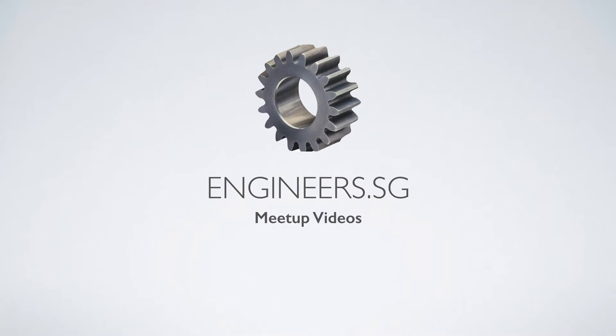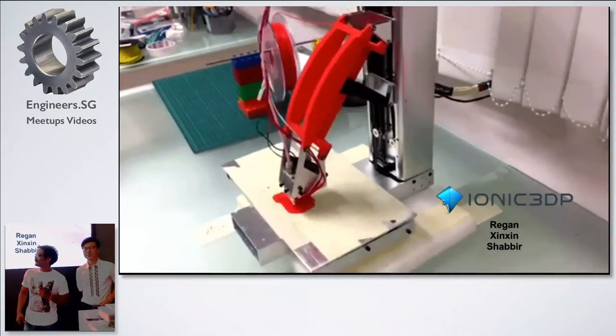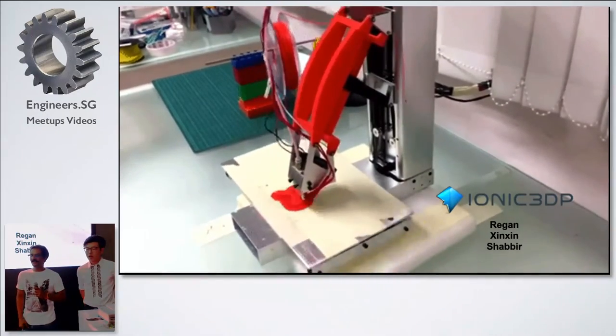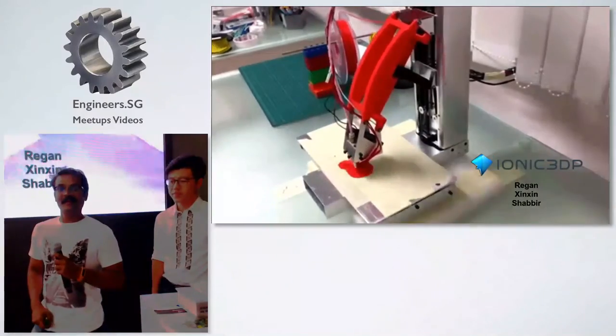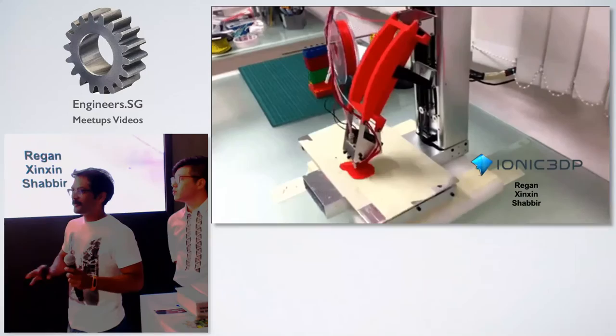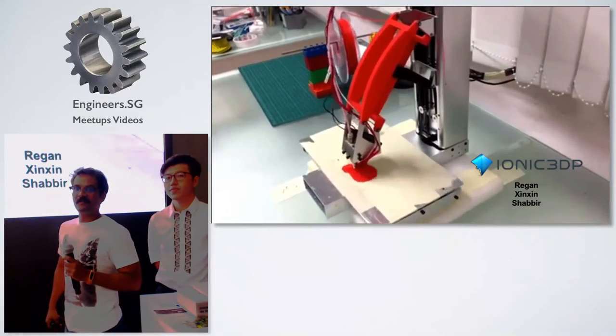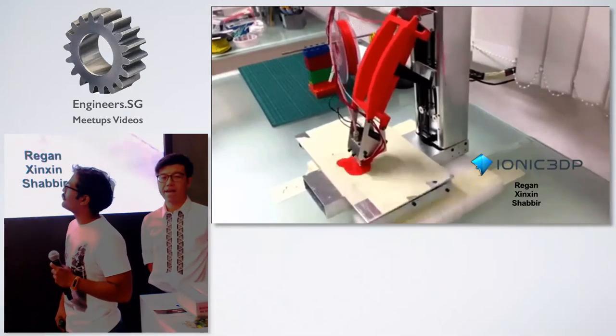Hi guys, my name is Regan and this is my friend Jingjing. We have been working on a 3D printer project for over a year. It's based on Scott Russell Kinematics, which we'll be explaining in a bit. The main purpose of this event is to get some nice feedback from you guys on how we can improve the design or other problems that we might face.